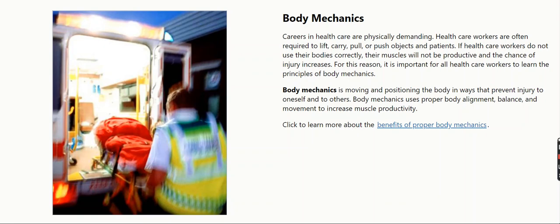If health care workers do not use their bodies correctly, their muscles will not be productive and the chance of injury increases. For this reason, it is important for all health care workers to learn the principles of body mechanics. Body Mechanics is moving and positioning the body in ways that prevent injury to oneself and to others.